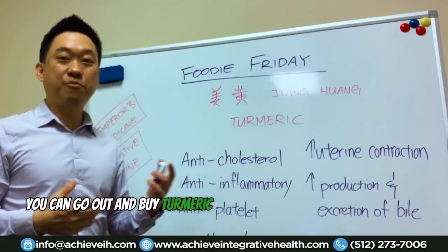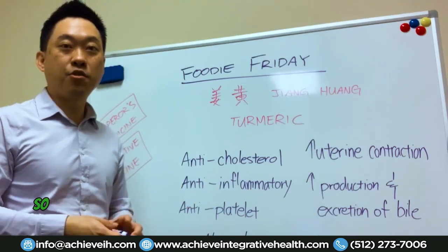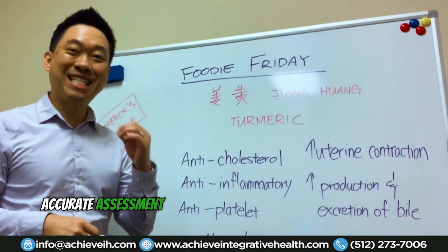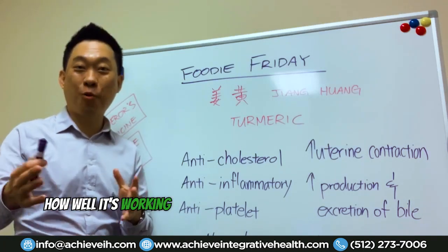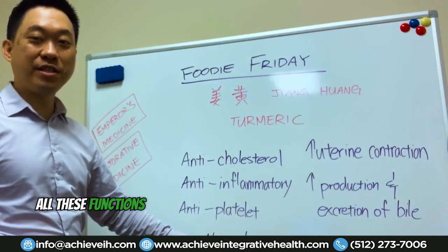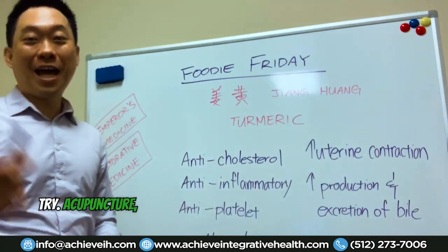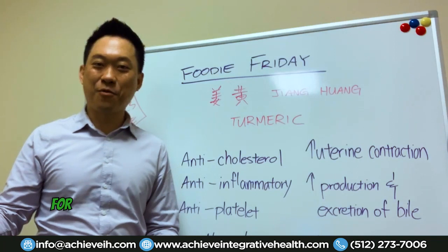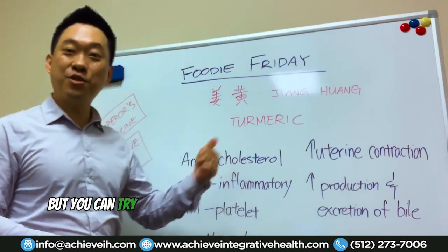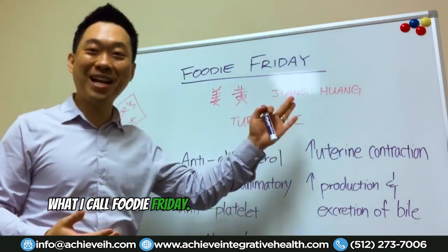You can go out and buy turmeric yourself, but you have no idea what kind of quality you're getting. Most acupuncture clinics carry high-quality turmeric so you can get an accurate assessment of how well it's working for you. So the food of the day is turmeric — specifically great for neck and shoulder pain. Acupuncture is always super effective for it too, and you can also use turmeric to cook. That's why I call it Foodie Friday!